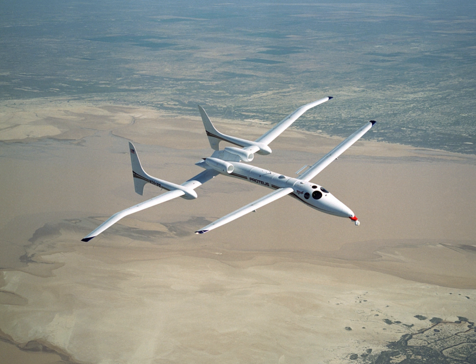In June, Proteus was deployed internationally for the first time, debuting at the Paris Air Show. It was flown non-stop from Bangor, Maine to Paris. During the weeklong show, it flew each day, demonstrating its capabilities as a telecommunications platform.